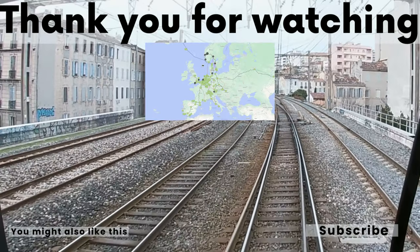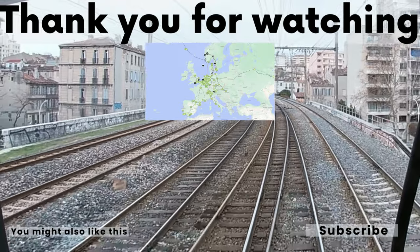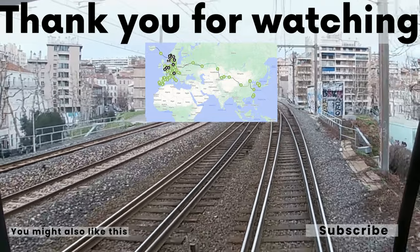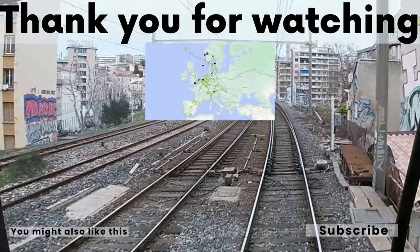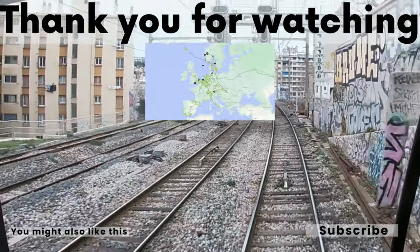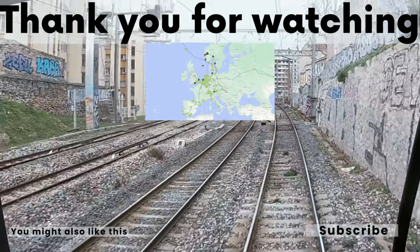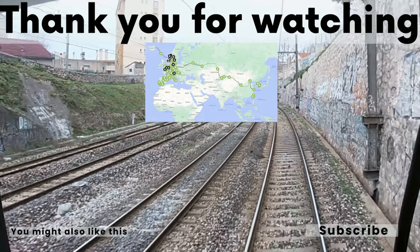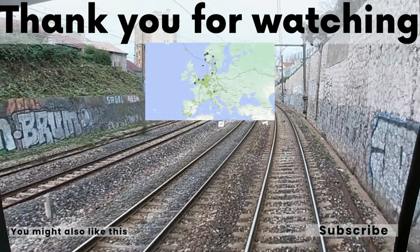If you'd like to see more trip reports about a more sustainable way of transportation, hit the subscribe button. If you want to see the views from the train between Voss and Bergen, check out the video on the local train between Myrdal, Voss, and Bergen — you can find that in the description of this video on YouTube. Also in the description is a link to a map where you can find all trip reports I've done. See you on the next video!